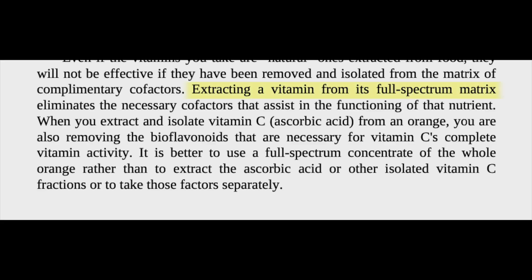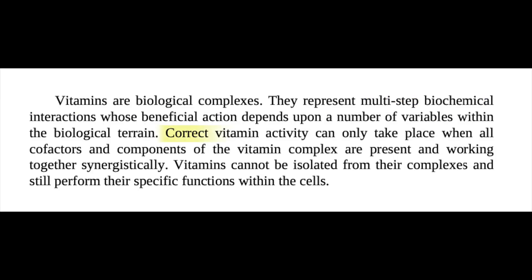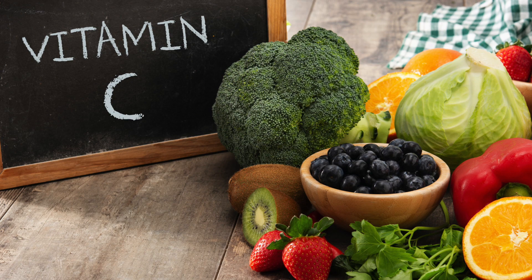Extracting a vitamin from its full spectrum matrix eliminates the necessary co-factors that assist in the functioning of that nutrient. Correct vitamin activity can only take place when all co-factors and components of the vitamin complex are present and working together synergistically. Vitamins cannot be isolated from their complexes and still perform their specific functions within the cells. Vitamins have a relationship with hundreds of other molecules, and they need to work together to be active and do their job.